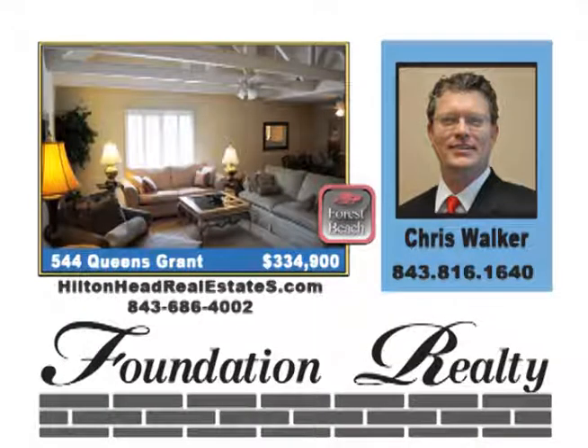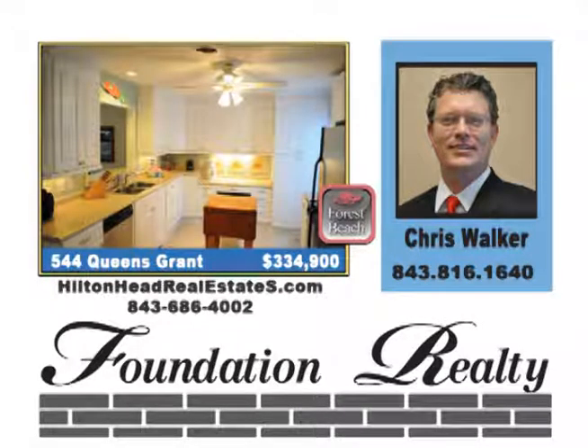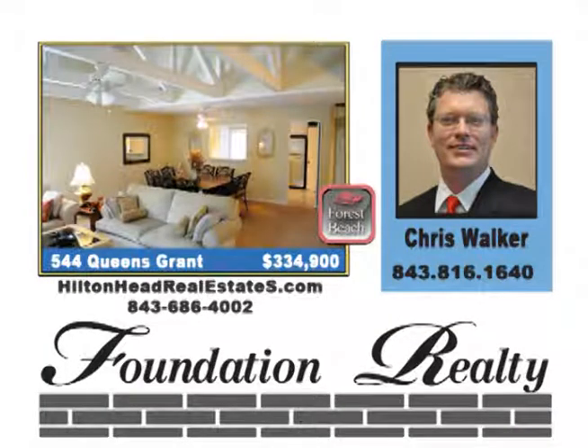This spacious and inviting Queens Grand Villa is a short walking distance to the beach. Brand new kitchen, new furnishings, flooring, paint, you name it. This is a true turnkey property setup with a king master and bunk beds in the guest bedroom. Sleeps eight and does great on the short-term rental market. Priced at $334,900.